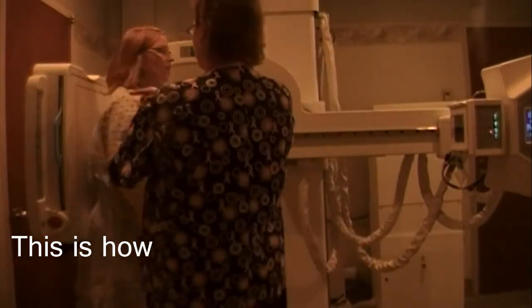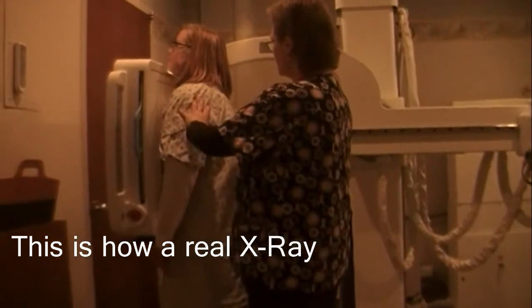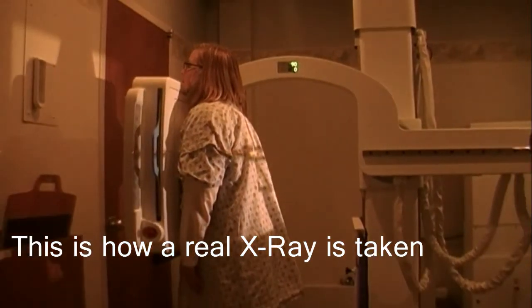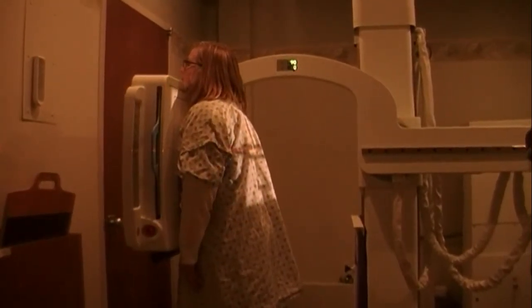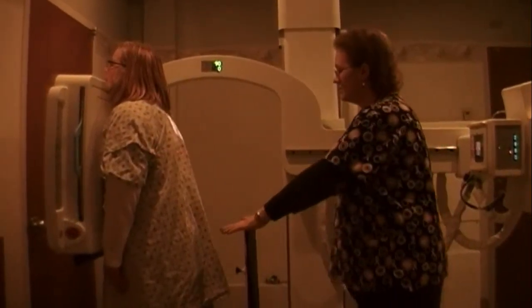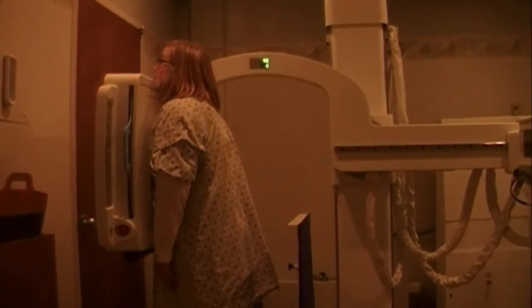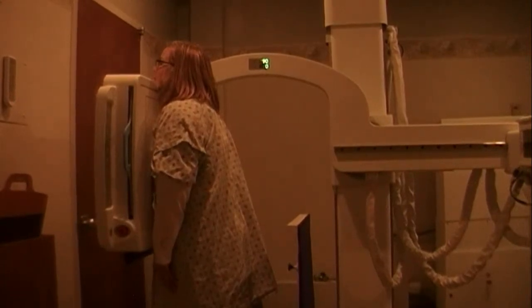I'm actually going to have you turn around, put your chest against the board. Bring your shoulders forward, and you're just going to hold nice and still like this. And just hold nice and still. Take a deep breath in. Hold it. Don't breathe. And breathe. All finished.